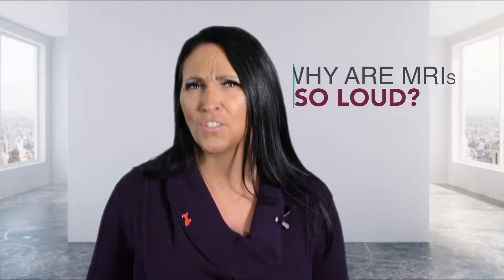Hi, I'm Amanda and welcome back to FAQs at ZP. We're taking some questions from our community and today's question comes from Bob in Bayshore, who wanted to know why our MRI machines are so darn loud.